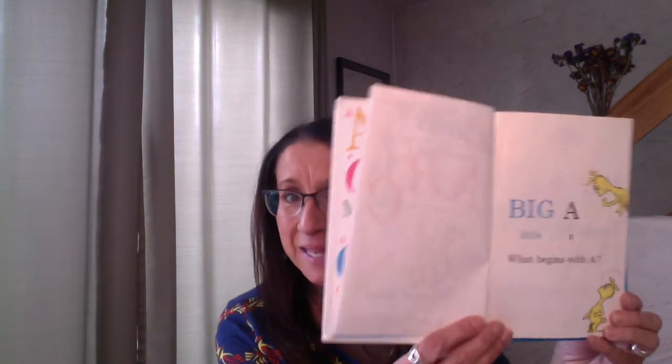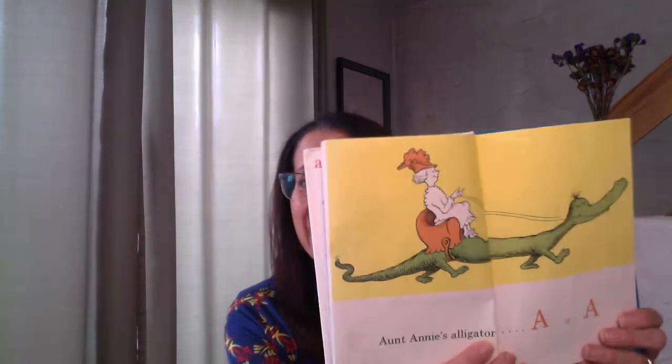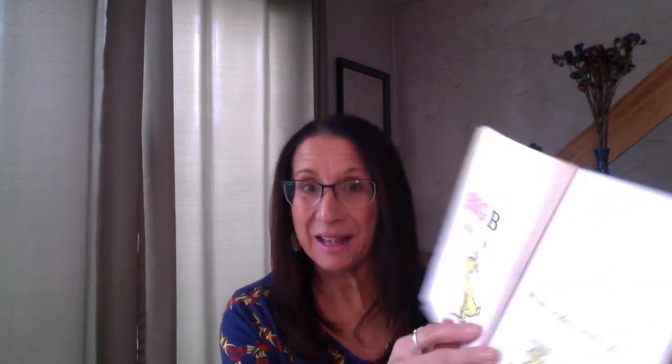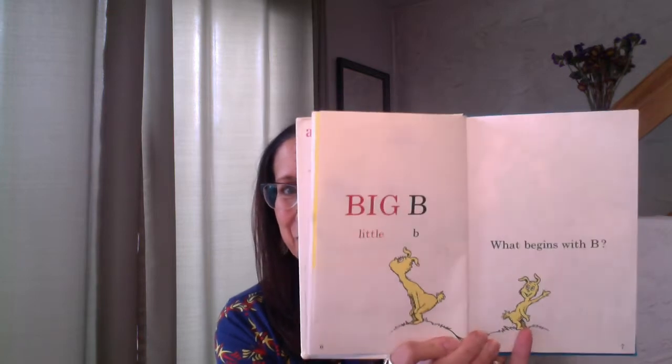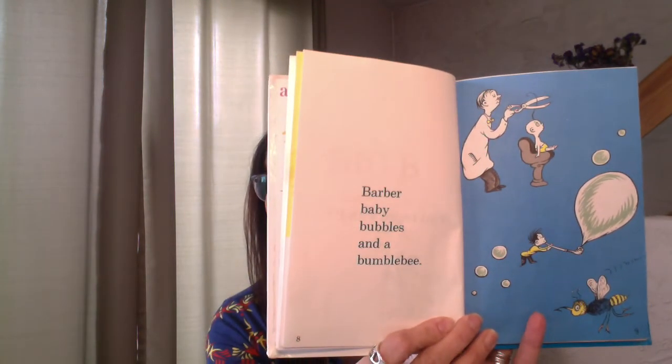Big A, little A. What begins with A? Are there any A's out there? Aunt Annie's alligator — A, A, A. Can you imagine riding on an alligator? Big B, little B. What begins with B? Barber, baby, bubbles, and a bumblebee. You see the bumblebee down here? Bubbles are fun to blow this time of year, aren't they?